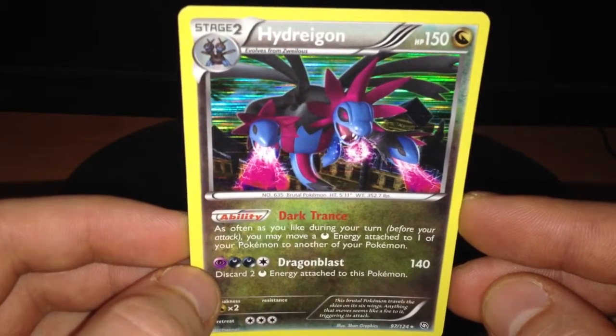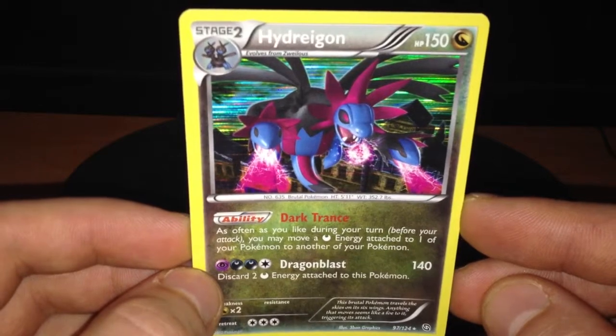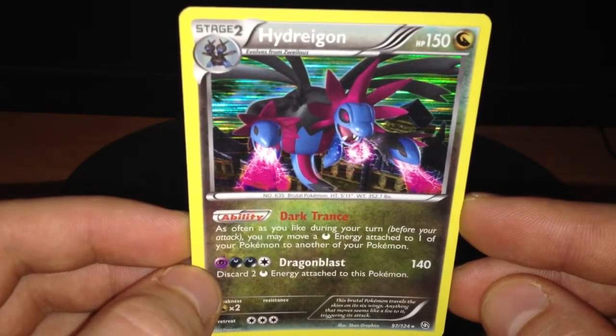This card is reprinted in the Legendary Treasures set. Currently the value of this card is around 2 bucks.